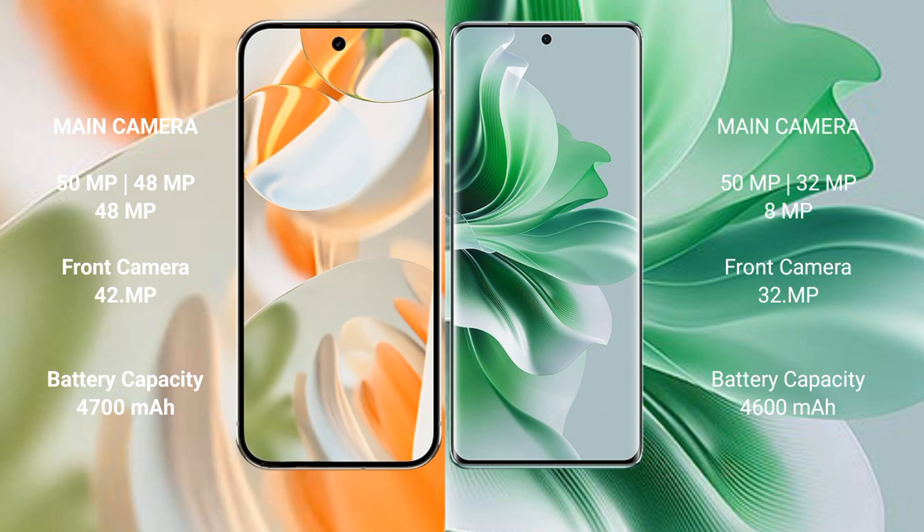The Google Pixel 9 Pro has a 4300mAh battery with 27W fast charging support. The OPPO Reno 11 Pro has a 4600mAh battery with 80W fast charging support.